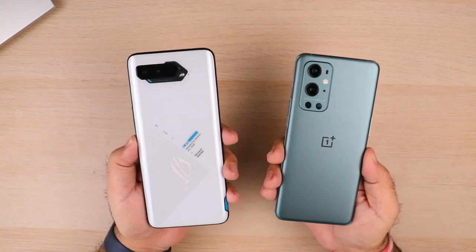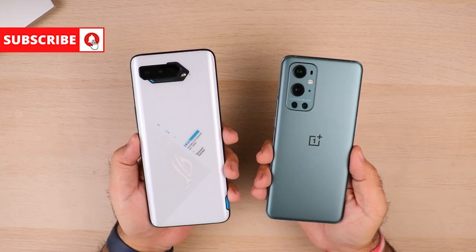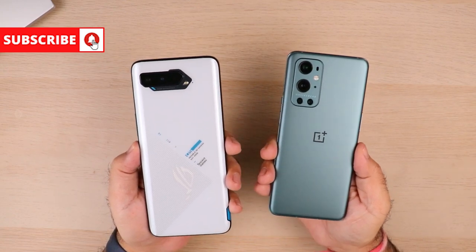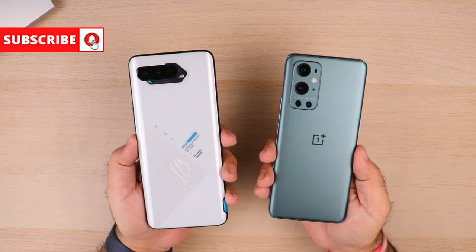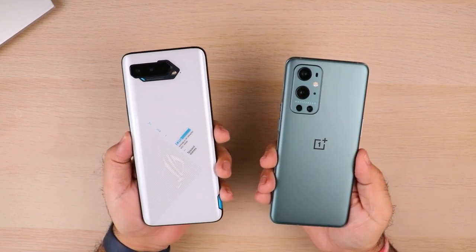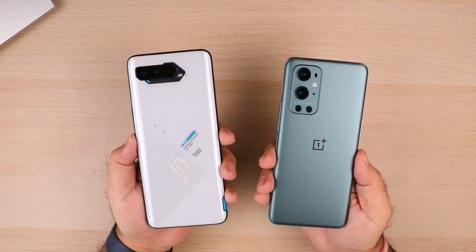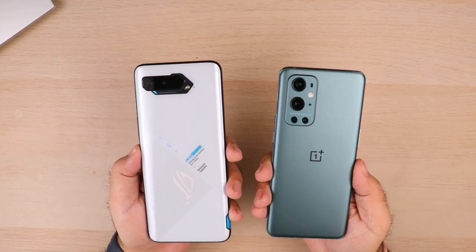Both of these phones have exactly the same internals — Snapdragon 888 and 12GB of RAM. I thought it would be a good idea to put them next to each other and understand how they perform in terms of speed tests, especially since both are very close to each other in terms of pricing. So let's get started.